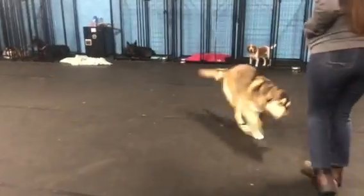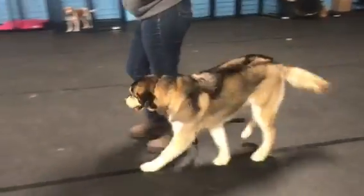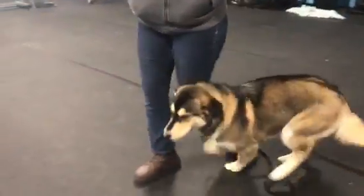He was just heeling. Now he's in that down, and he gets right back up into a heel. Very, very attentive to where Jess is going — very nice, calm, and under control.